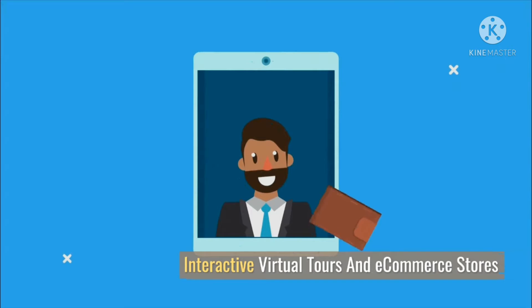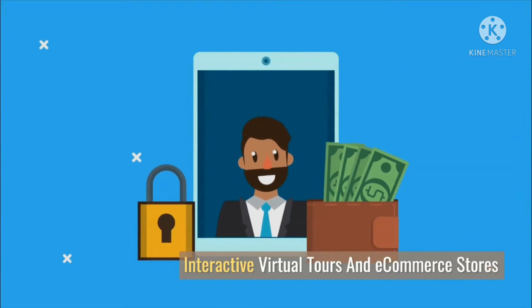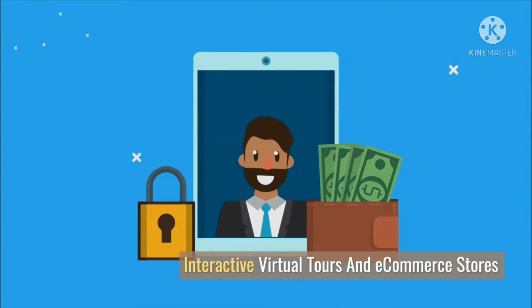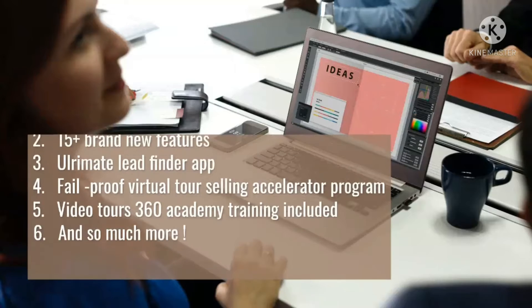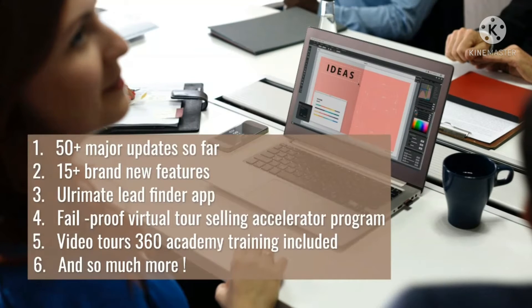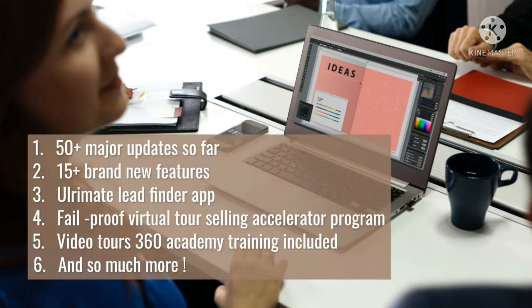Create 360 virtual experiences for your business and for your clients that engage visitors with 360-degree videos of your business or product with interactive hotspots, allowing visitors to get more details and even buy directly from inside your video — turning your video tour into a live ecommerce store with 24/7 live video chat.